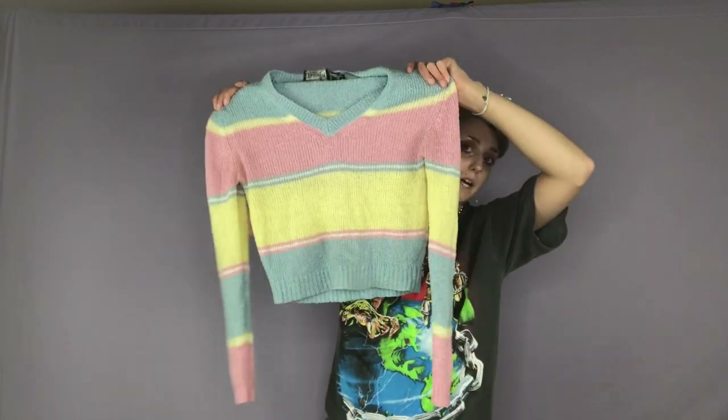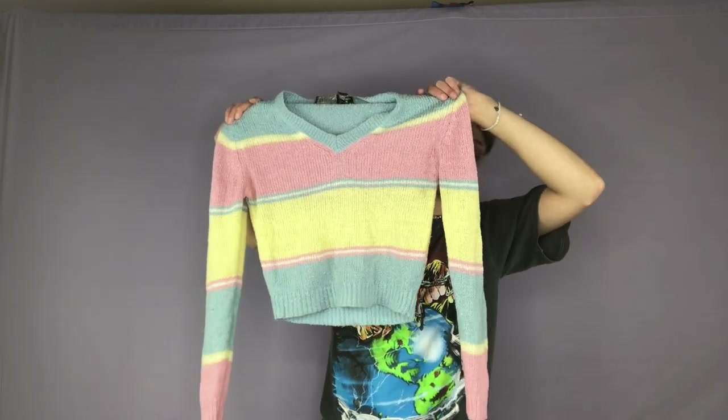Here is an awesome color block sweater vest that I found. Here is a really cool pastel pink, blue, and yellow sweater. I think it's kind of cropped and would be perfect for someone who loves the 90s or that color block 90s look.